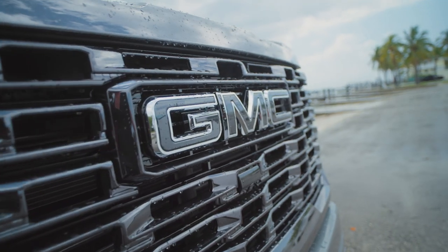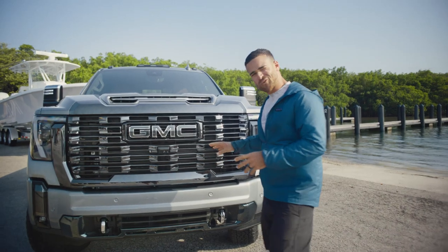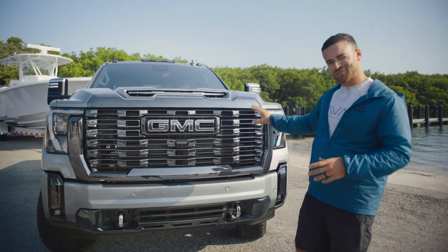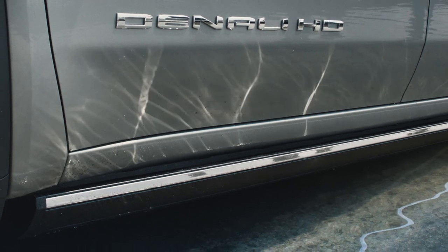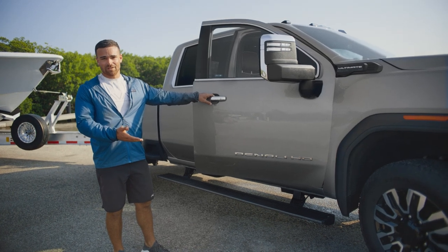We've got the big bold GMC badge, the blacked out Ultimate Duramax badges, and then of course that Vader chrome which adds just such a beautiful touch. You've got the retractable assist step — as soon as you open the door it just makes things really easy and convenient.